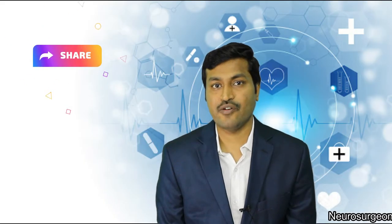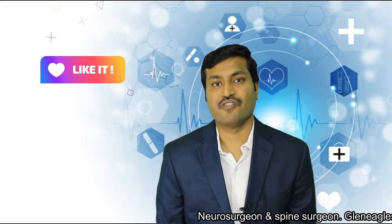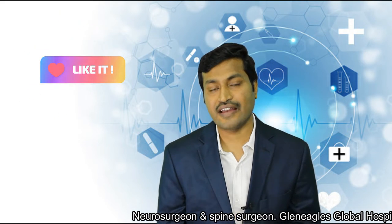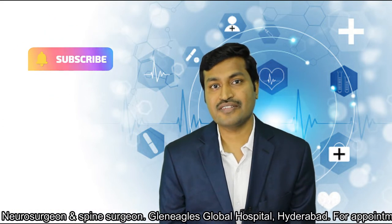What are the advantages of keyhole spine surgery? When a patient wants to go ahead with a keyhole spine surgery, he wants to know what are the advantages compared to an open spine surgery. Unless there are significant advantages, there is no point in going for a newer technology. So let me tell you what are the advantages of keyhole spine surgery.